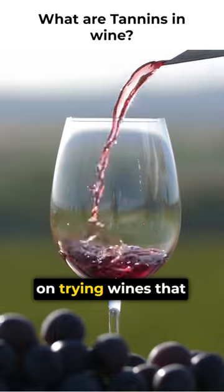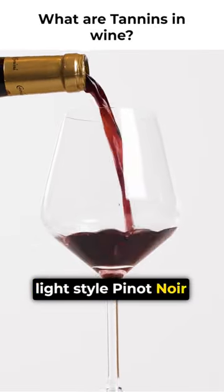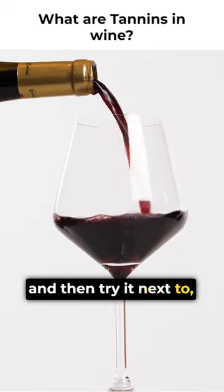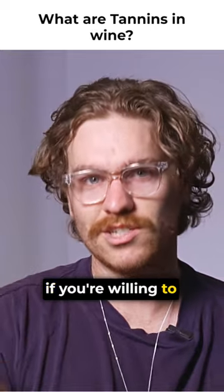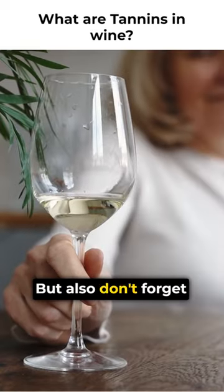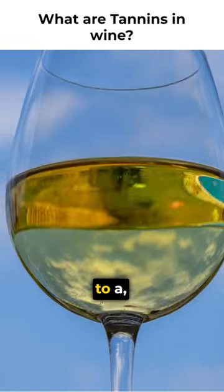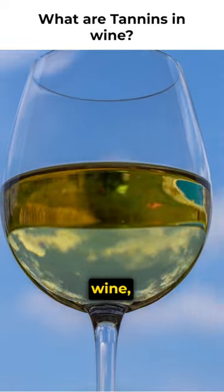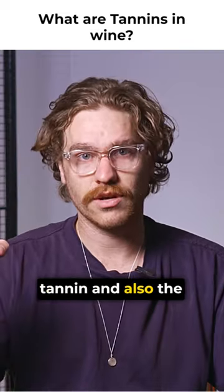So if you're really keen on trying wines that exhibit the difference in tannin, grab a bottle of a light style Pinot Noir from a new world country and then try it next to a proper Nebbiolo — like a Barbaresco, if you're willing to wear the price tag. But also don't forget skin contact with white wines. Try a nice Riesling next to a skin contact Italian wine and you can really see both the difference in color derived from tannin and also the texture too.